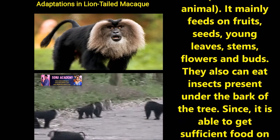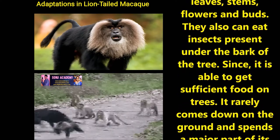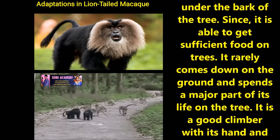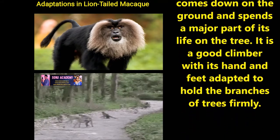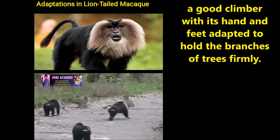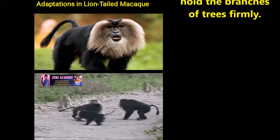It mainly feeds on fruits, seeds, young leaves, stems, flowers, and birds. They can also eat insects present under the barks of trees. Since it is able to get sufficient food on trees, it rarely comes down on the ground and spends a major part of its life on the trees. It is a good climber with its hands and feet adapted to hold the branches of trees freely.